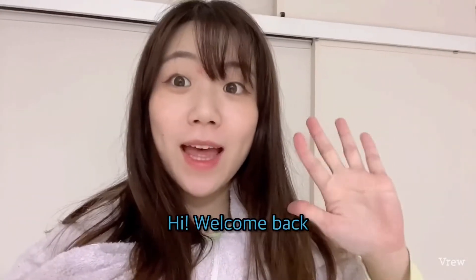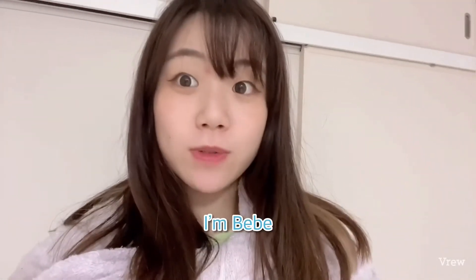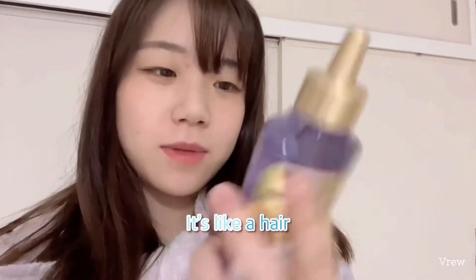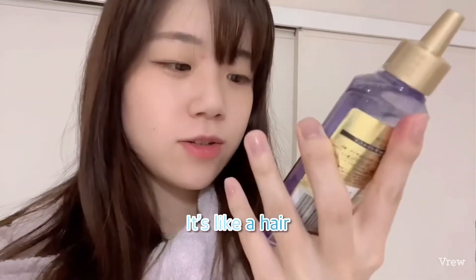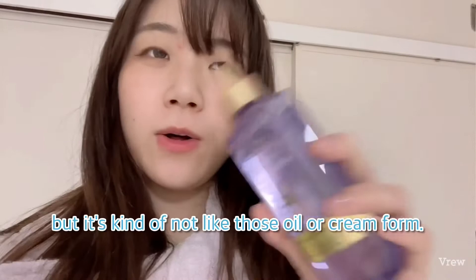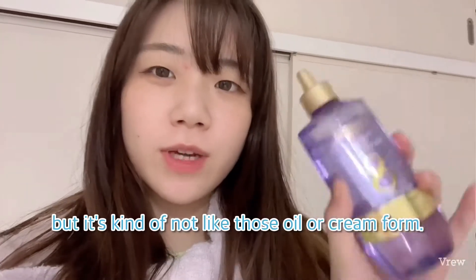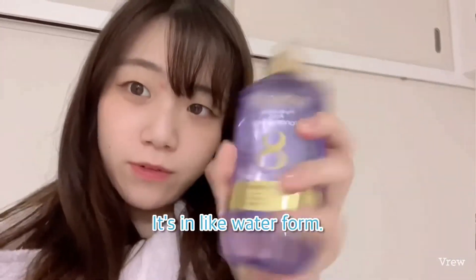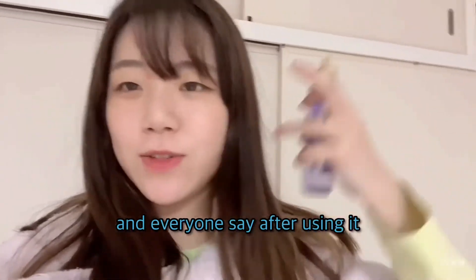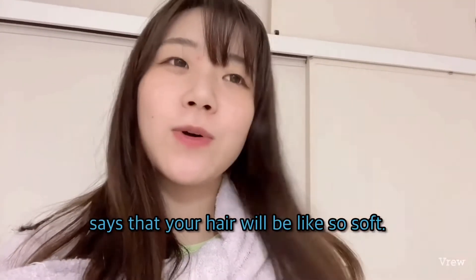Hi, welcome back. I'm BB's home. Today I'm going to introduce this thing. It's like a hair treatment — it's kind of not like those oil or cream form. It's in like water form. I saw it on TikTok and everyone's saying after using it, your hair will be so soft.